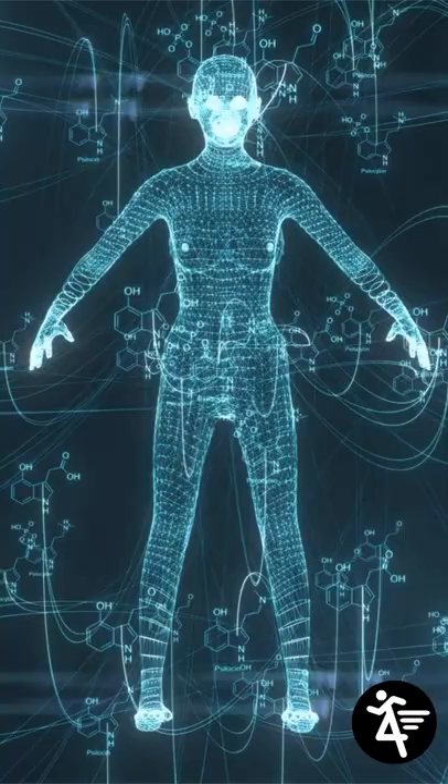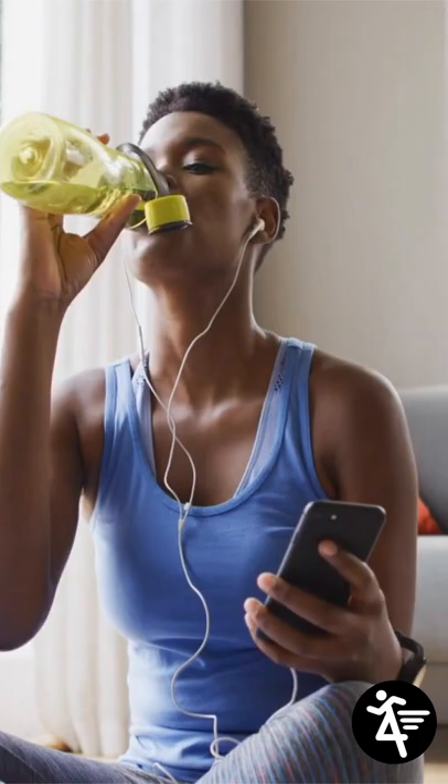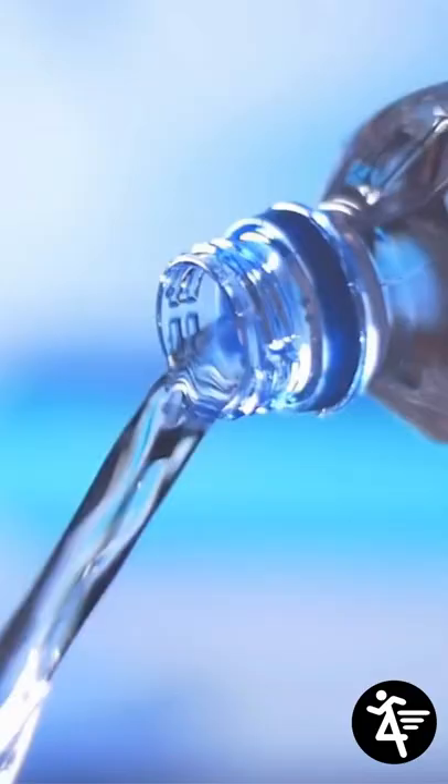3. Drink more water. This can temporarily boost your metabolism. Research analysing a group of people found that drinking 500ml of water increased metabolic rate by 30% within 10 minutes.